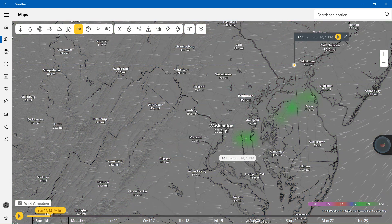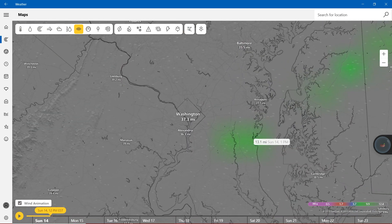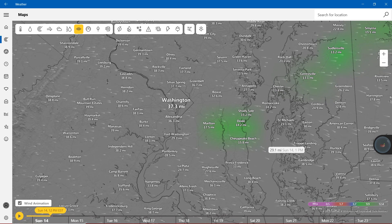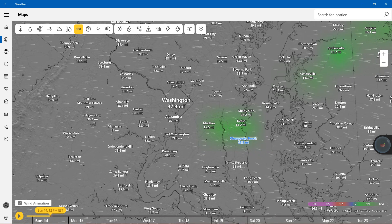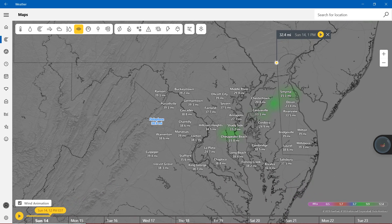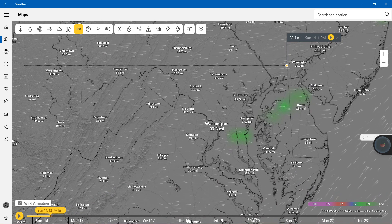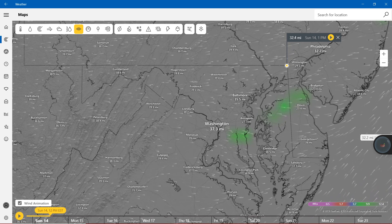Now with visibility, we're mostly on the green, except on the middle side of Maryland. We have 9.9, and even in nearby Kent County. Other than that, we're mostly on the gray, showing more than 12.4 miles. And showing with nearly 40 miles in the gray areas.